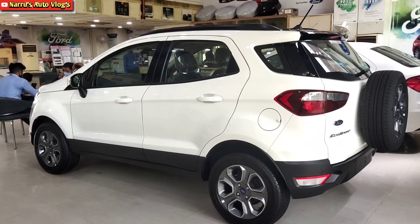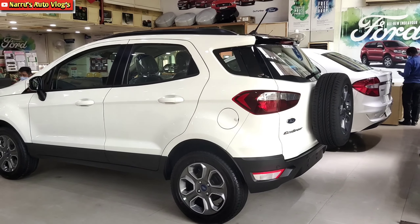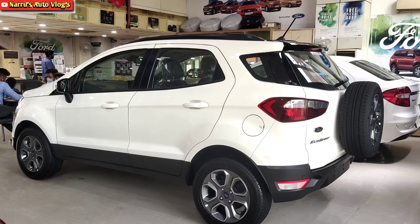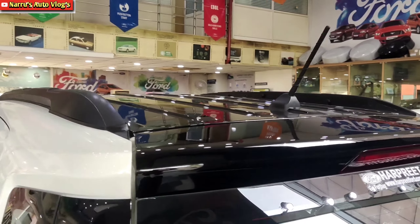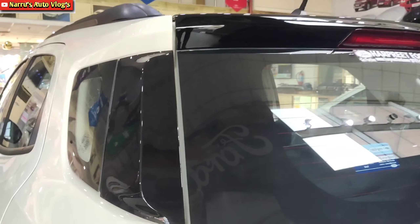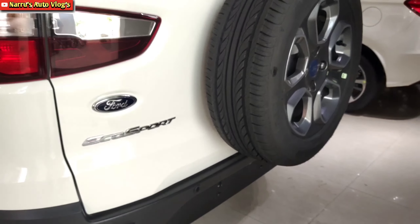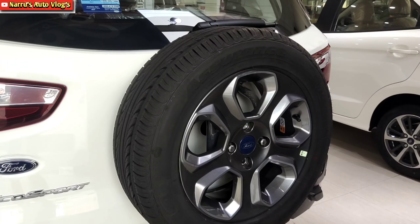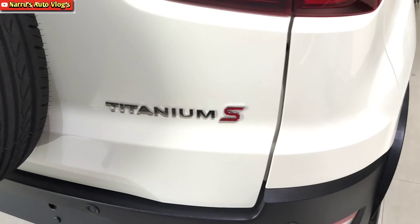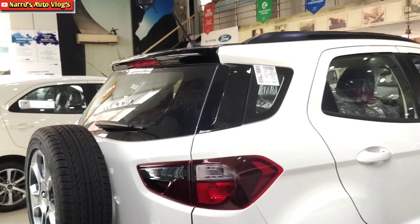Just as bold and aggressive as the front profile, the EcoSport's rear profile features a floating rope design. At the top is an antenna — no shark-fin antenna provided. There is an integrated spoiler with high-mounted stop lamp, defogger, and rear wiper. LED tail lamp units are visible. On the left side of the tailgate, Ford's logo and EcoSport badging are present, along with a tailgate-mounted rear spare wheel. The right side shows the Titanium S variant badging. The black-colored rear bumper has reverse parking sensors, reflectors, and a reverse parking camera above the number plate — a very attractive rear profile.